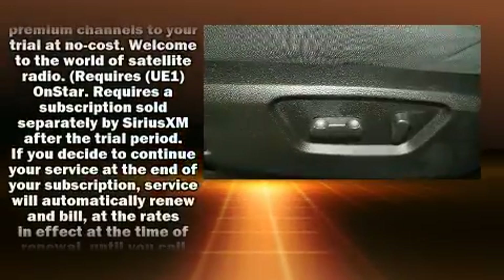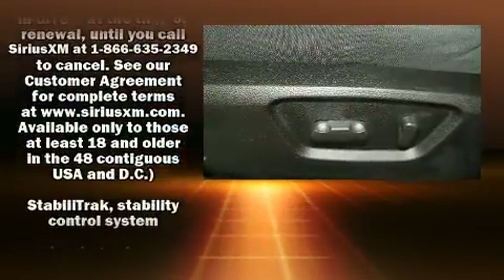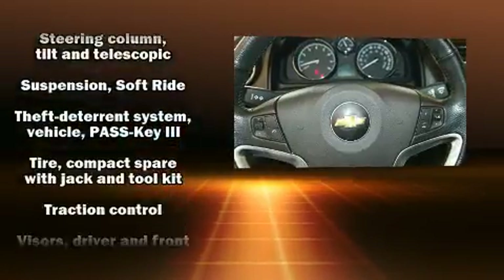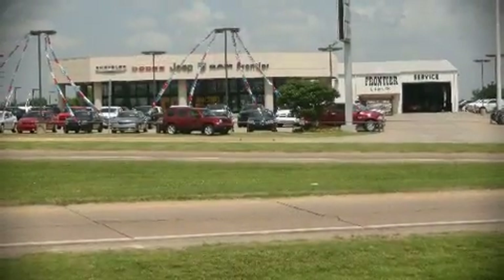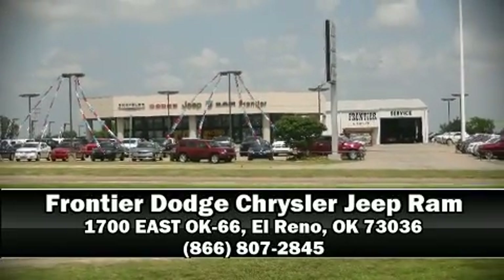For added security, Dynamic Stability Control supplements the drivetrain. Our experienced sales staff is eager to share its knowledge and enthusiasm with you. Stop by our dealership or give us a call for more information.